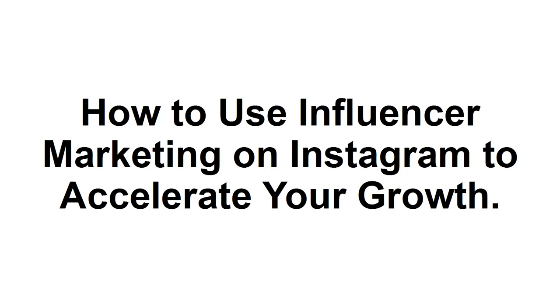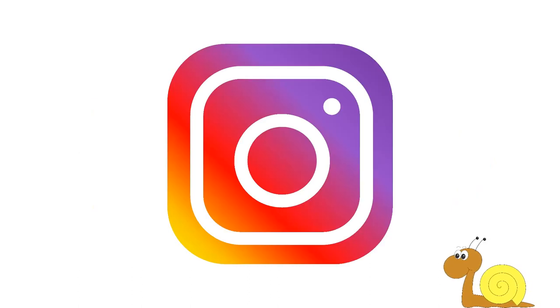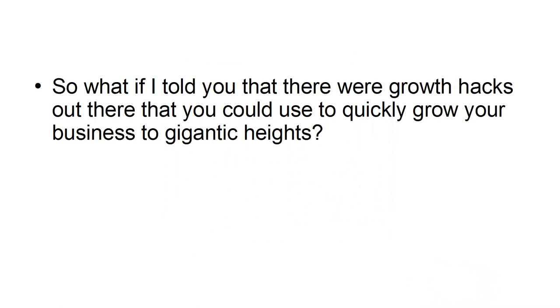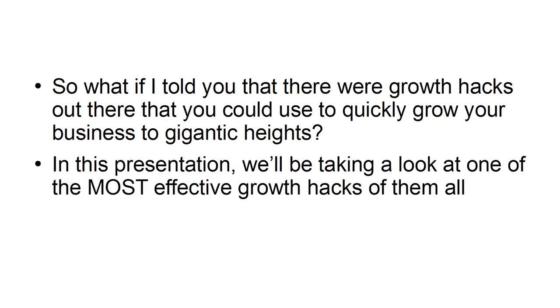How to use influencer marketing on Instagram to accelerate your growth. While Instagram marketing can be highly profitable, effective, and a worthwhile way to grow a brand, it can also sometimes be an extremely slow process. So what if there were growth hacks you could use to quickly grow your business to gigantic heights? In this presentation, we'll be taking a look at one of the most effective growth hacks of them all: influencer marketing.